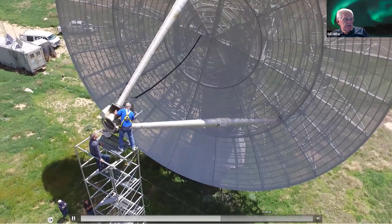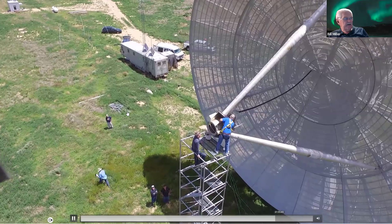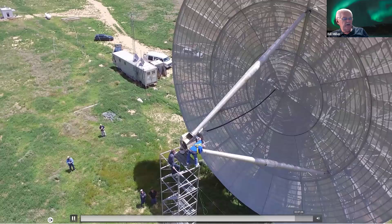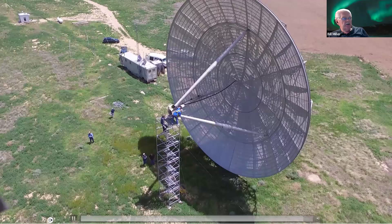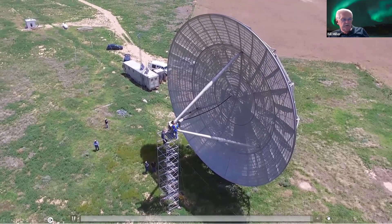I'm going to jump ahead a bit. Here you can see the site — there's the generator shack, and off in the distance you can see the bunker. That's what it takes to get up there and change the feed.